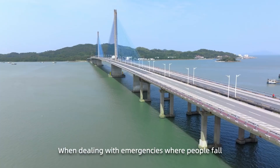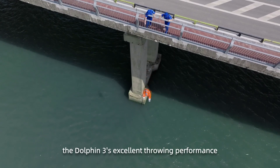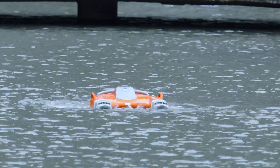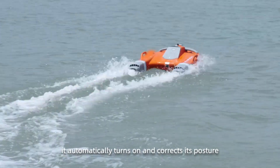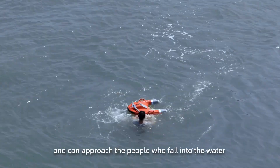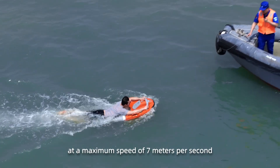When dealing with emergencies where people fall into the water, the Dolphin 3's excellent throwing performance can achieve 30-meter high altitude throwing into the water. After entering the water, it automatically turns on and corrects its posture, quickly engages in rescue operations, and can approach the person who fell into the water at a maximum speed of 7 meters per second.